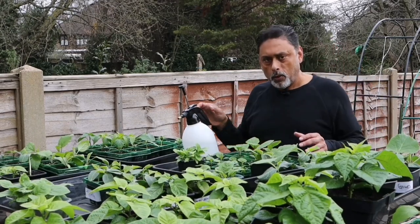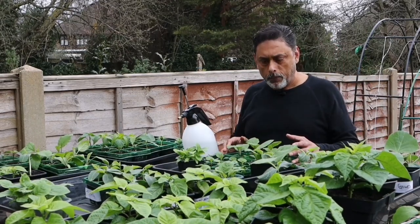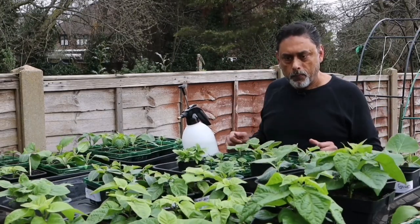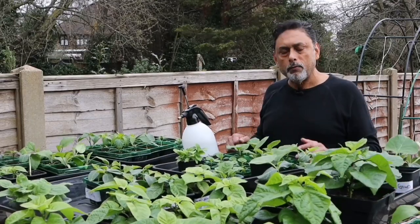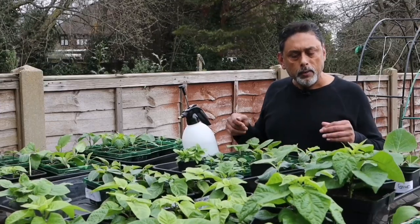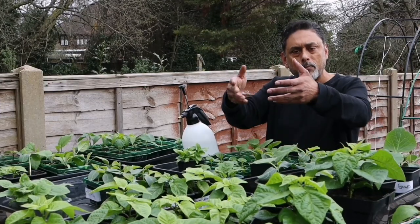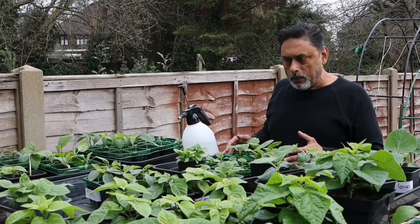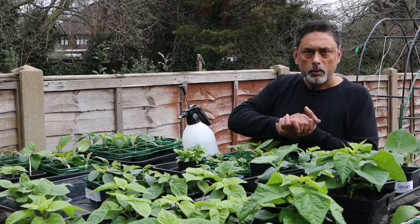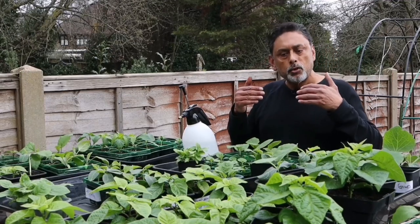Today is the first time I've actually got all these plants out here, and I'm going to keep them out for about three to four hours. Keep an eye on your plants — if they look stressed, take them back indoors. Every day I'll bring them out as long as the temperature stays above 12 degrees, and as they get stronger I'll keep them out for longer.